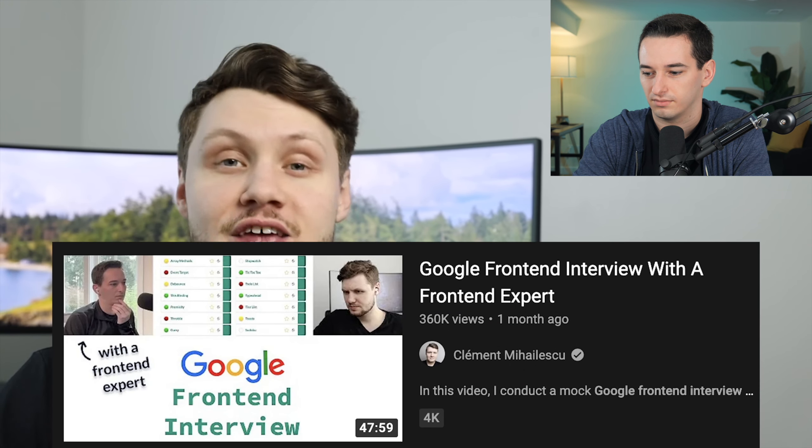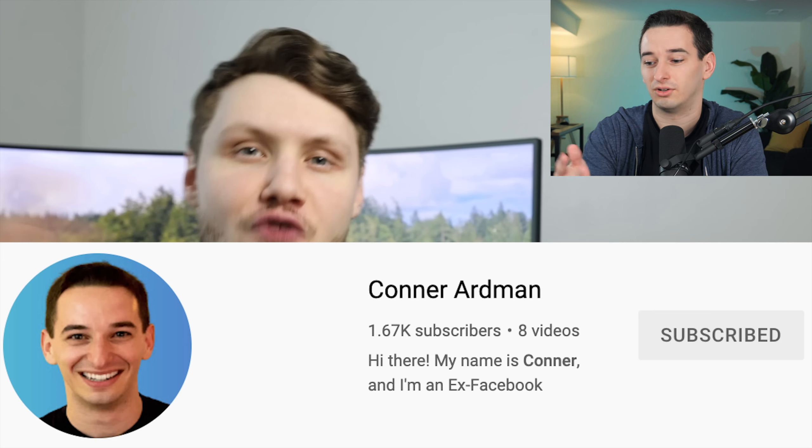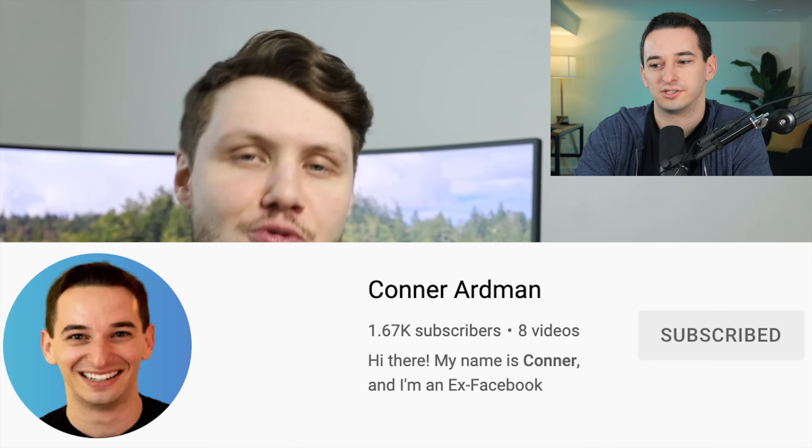So you all seemed to really enjoy the recent Google front-end coding interview that I did with Connor. By the way, we have done like four of these, so if you want to see reactions and breakdowns of the other ones, do let me know. It's crazy to see I only had 1600 subscribers at the time when we were filming this — love to see that growth.